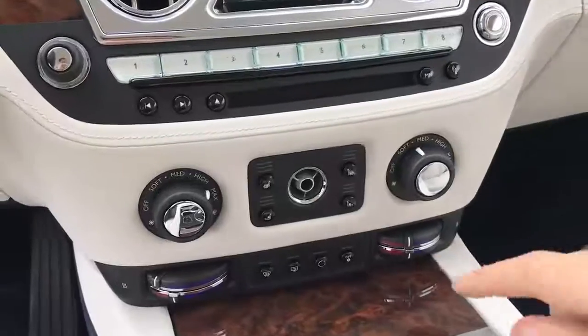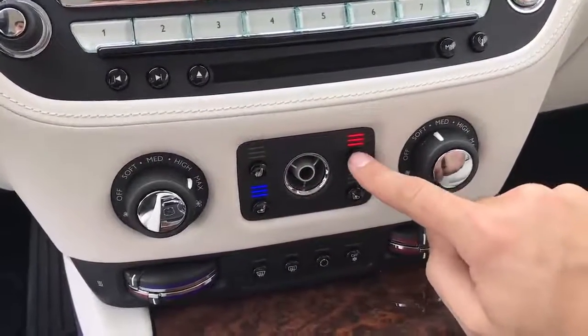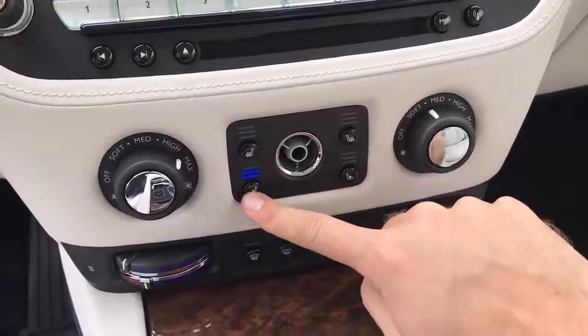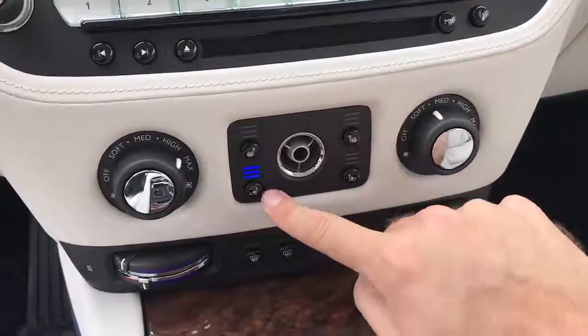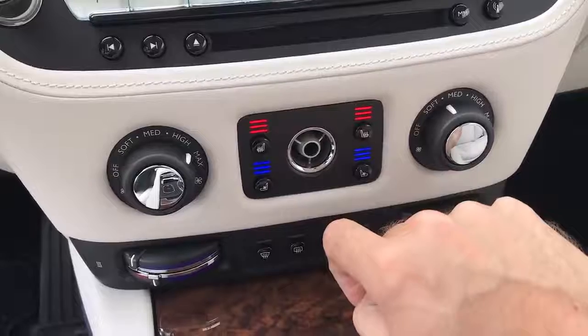Another button situation I absolutely love in this car is the heated and cooled seats, which have their own devoted panel in the center control stack with individual lights for driver heated, passenger heated, driver ventilated, passenger ventilated — 12 individual lights to let you know exactly what level you have your heated and cooled seats on. The best part? You can have the heated seat on at the same time as the cooled seat. The drawback is that the ventilated seats are optional and cost $2,650 extra.